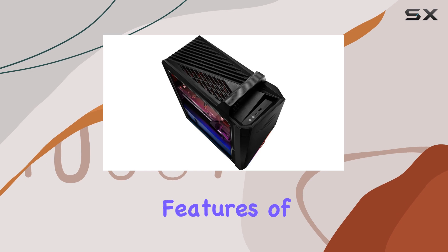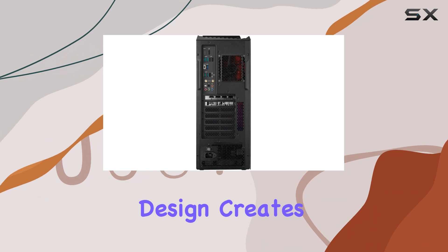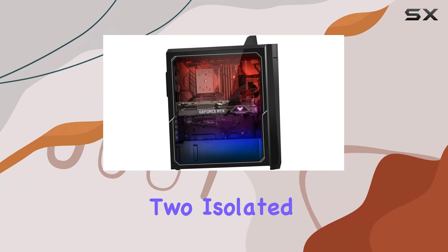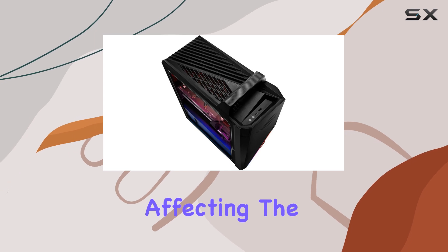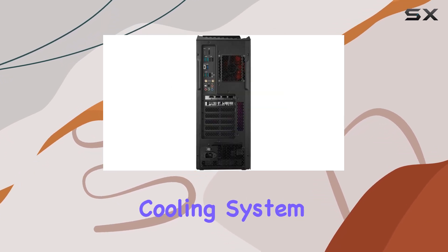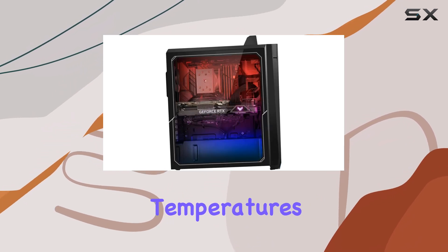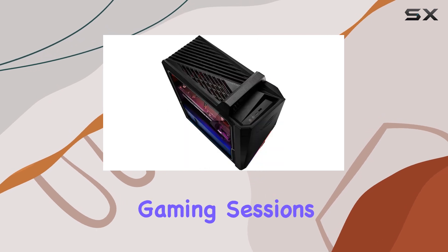One of the standout features of this gaming desktop is its innovative cooling system. The Flowtech ventilation design creates two isolated air chambers, preventing heat from the CPU and GPU from affecting the power supply unit and storage drives. This intelligent cooling system keeps your components running at optimal temperatures, ensuring stable and reliable performance during intense gaming sessions.